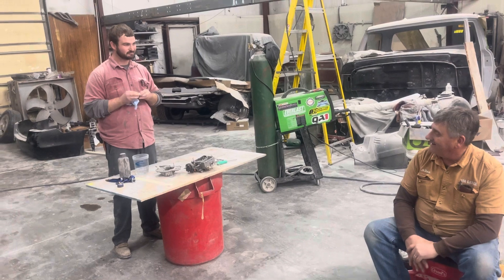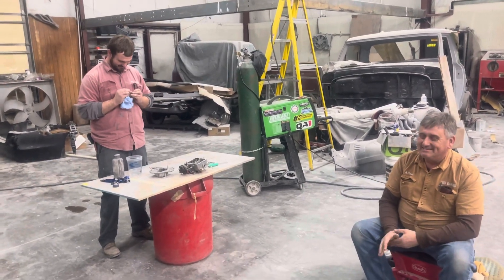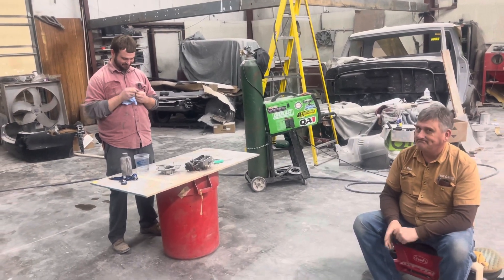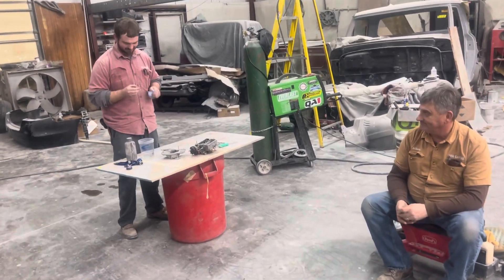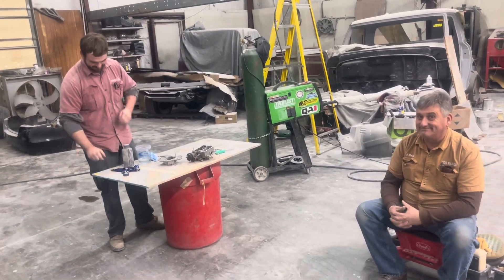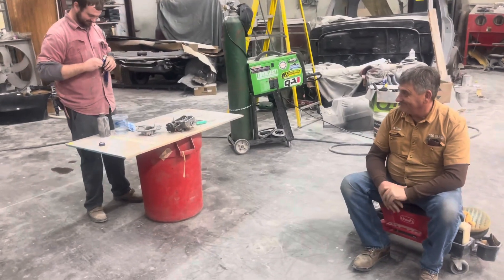Got rid of an old storage unit - a camper slash storage unit slash camper - sold that so we could pile up the enclosed trailer even more. Yeah, got seller's remorse on that one. Probably would have sold it just for having to clean it out - we didn't do very well on that one.